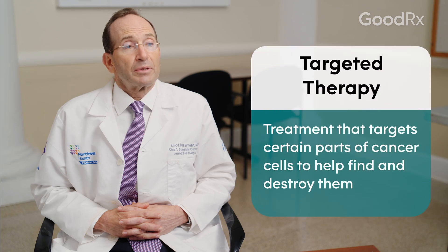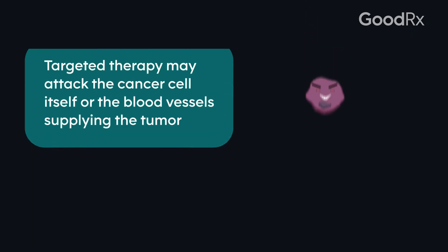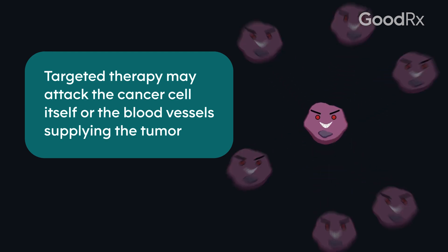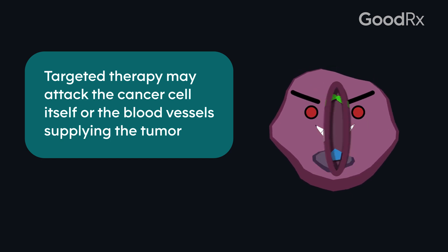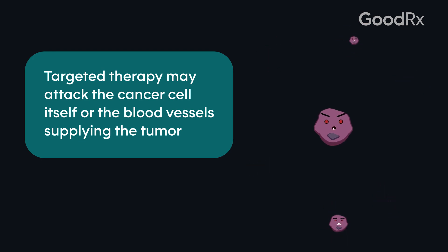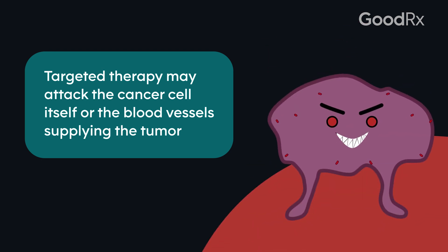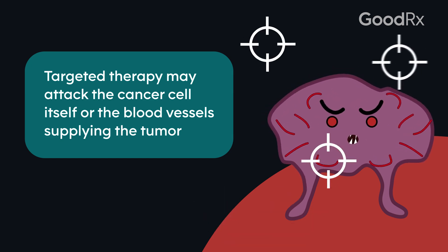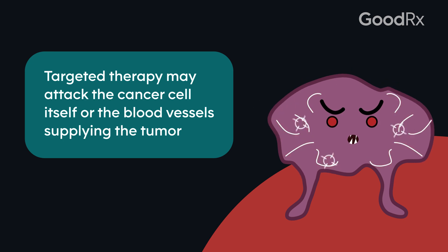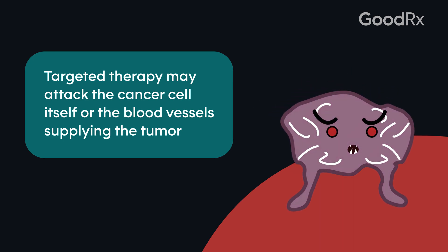Targeted therapies are therapies that specifically go after certain aspects of the cell. There are various types. Some go after a target called a kinase, which signals the cell to grow. Other targeted therapies can go after growth factors that lead to blood vessel development, so the tumors can't grow because they lack blood supply.